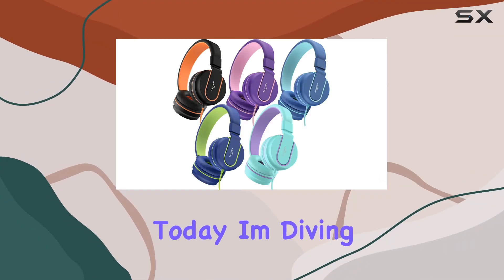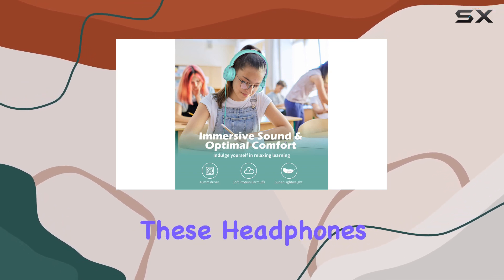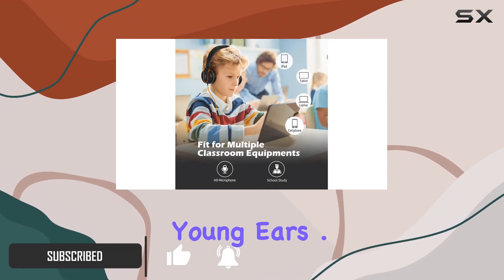Today I'm diving into the Alien Kids Headphones 5-pack, designed specifically for classrooms and young learners. These headphones prioritize safety with a volume limit under 93dB, aligning perfectly with WHO recommendations to safeguard young ears.